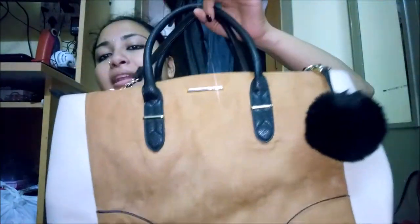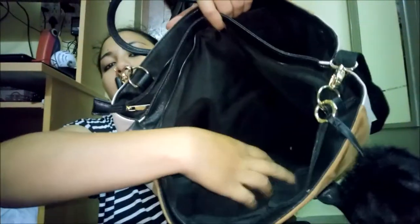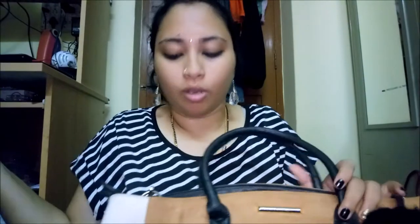The next bag is a greenish-brownish and black one by Dorothy Perkins. I got it in Edinburgh when I visited there. It's huge — it can hold so much stuff. I added a little puffy accessory on it which I love. It has two compartments, little pockets inside, and a zip pocket for a mobile holder. It also has a long handle. That wraps up the cream collection.